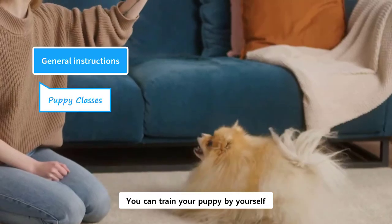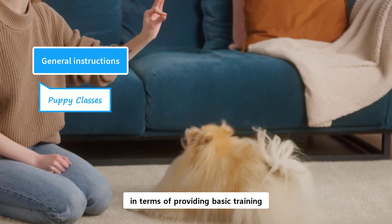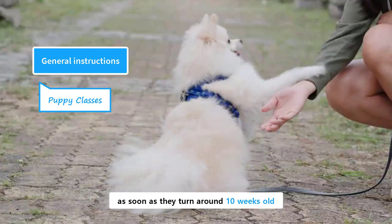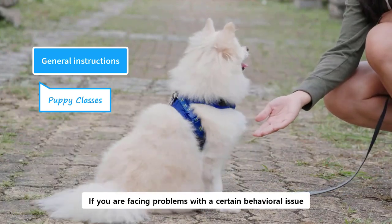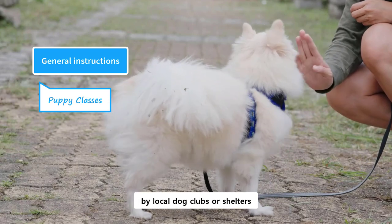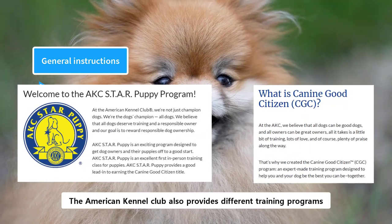You can train your puppy by yourself or enroll them in a puppy training class, like an obedience or kindergarten class. These training classes are very beneficial in terms of providing basic training as well as mandatory socialization. You can enroll them in a puppy class as soon as they turn around 10 weeks old. However, initial vaccinations are required before entry to any class. If you are facing problems with a certain behavioral issue, you can consult a professional trainer or behaviorist. These training classes are arranged by local dog clubs or shelters. The American Kennel Club also provides different training programs, like Star Puppy and Canine Good Citizen programs.